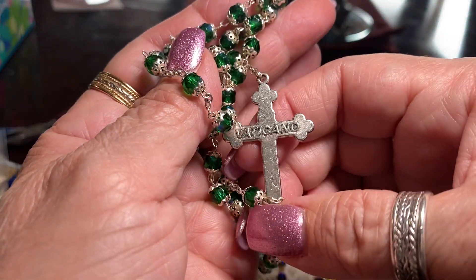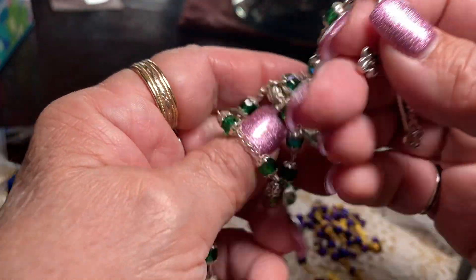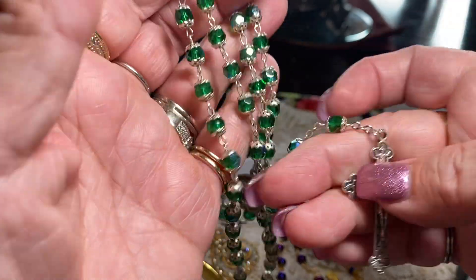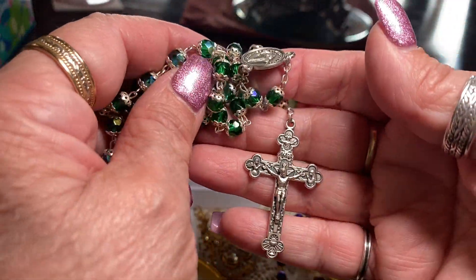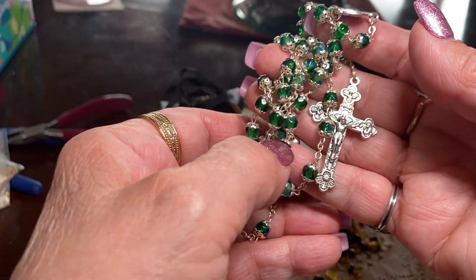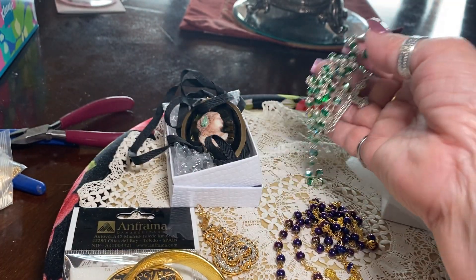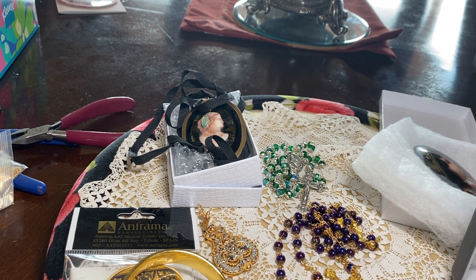It's marked Vaticano. When I went to visit the Vatican and the Vatican Museum store, all these rosaries they said were blessed by the Pope. The prices were outrageous, so I didn't buy any there. But anyway, my friends, I had a really good birthday.